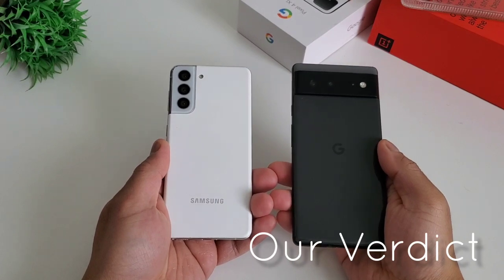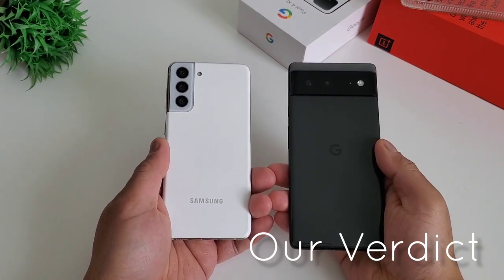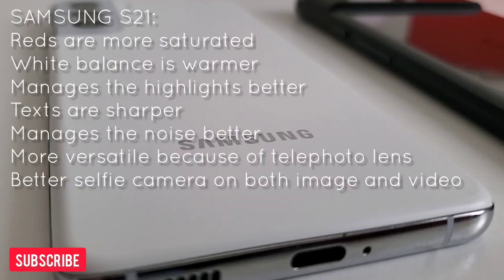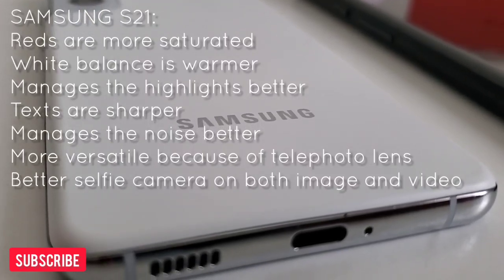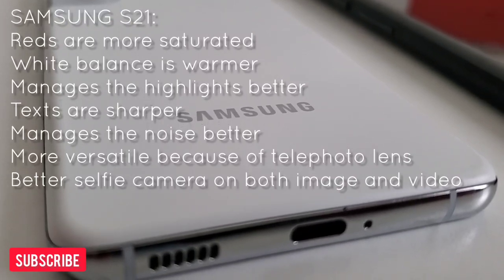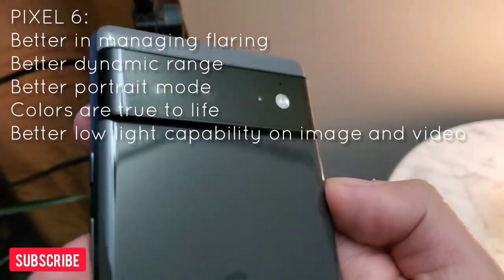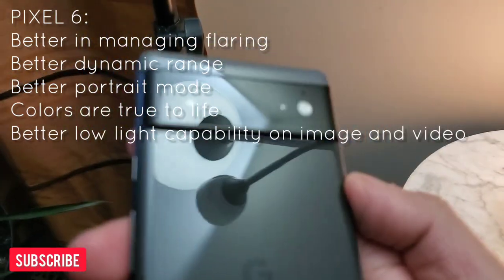So what is GadgetRevNow's verdict? These two phones are so good, even with a nine-month age gap. On Samsung S21: the reds are more saturated, the white balance is warmer, it manages the highlights better, the texts are sharper, it manages the noise better, more versatile because of the telephoto lens, and better selfie camera on both images and videos. While Pixel 6 is better in managing flaring, better dynamic range, better portrait mode, colors are true to life, and better low light capability on images and videos.